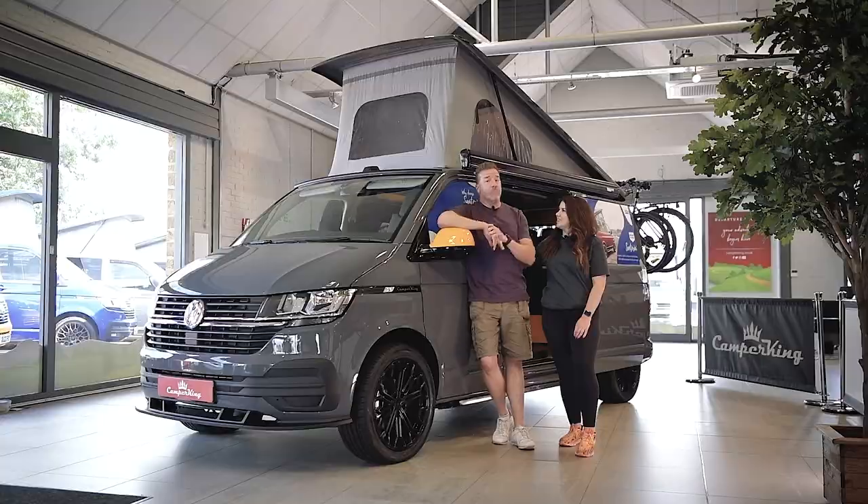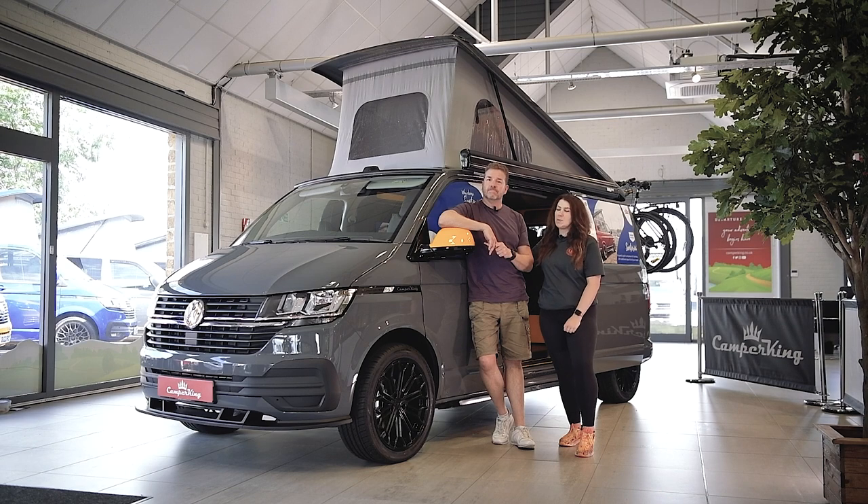Welcome back, you lovely people. This is our latest Camper King video. She's Soph, he's Paul, and today we're going to be taking a look at the ultimate in family campervans — the Santorini.